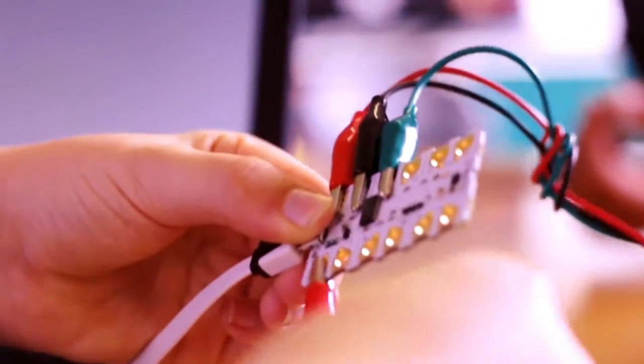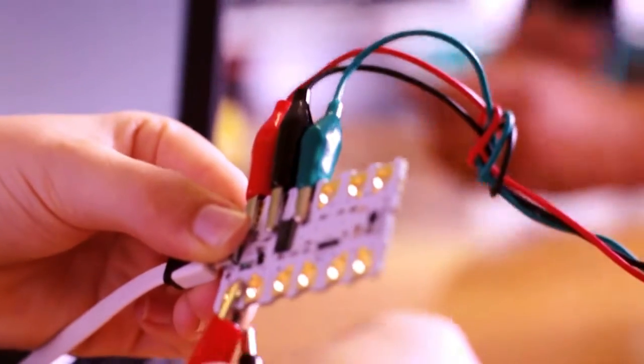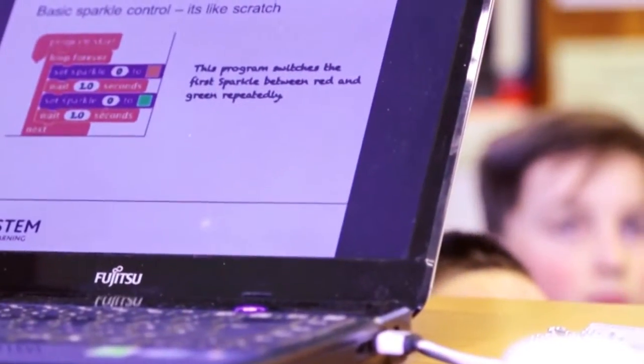With Scratch, you're programming a thing on the computer. With this, whatever you program it to do, it will do in real life. Instead of actually seeing it on a computer, you see it come real in reality.